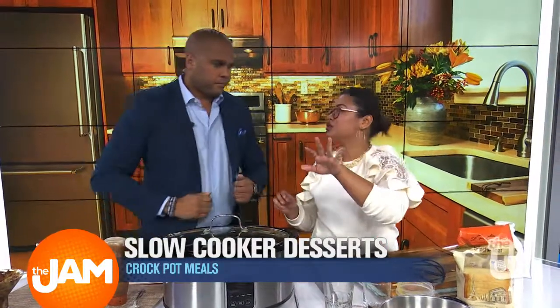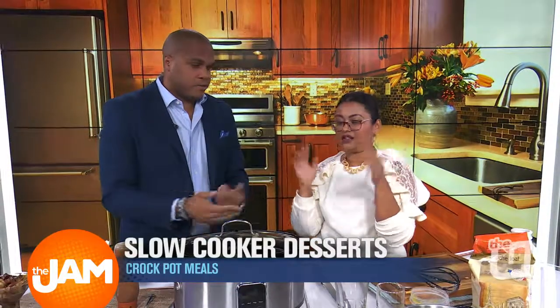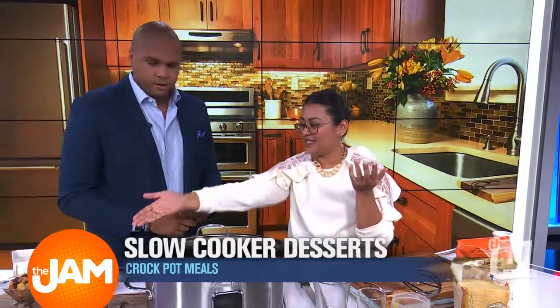And then we're going to close it and turn it on for about two, two and a half hours on high. Come back in the house — smells amazing. It's literally the same as throwing a piece of meat in there. Exactly, because it's a slow cooker. And then that's what we have.